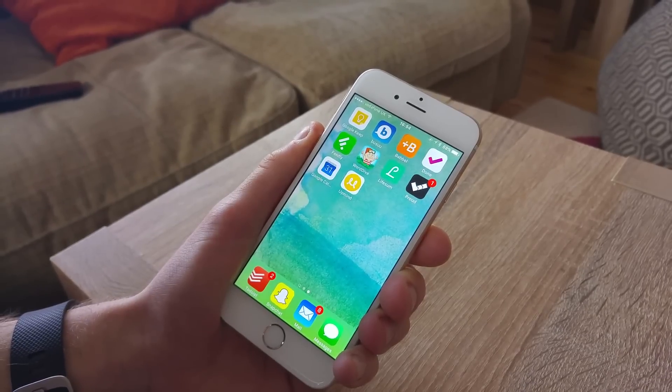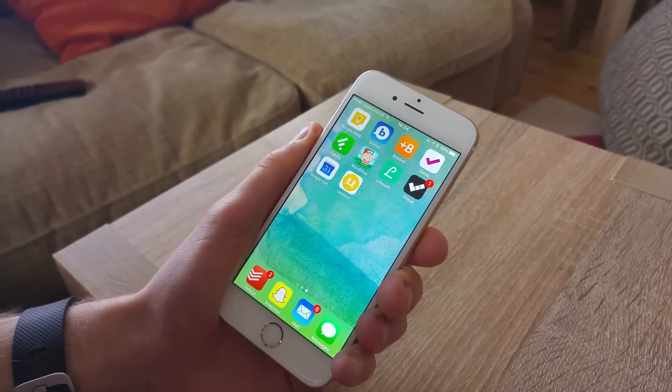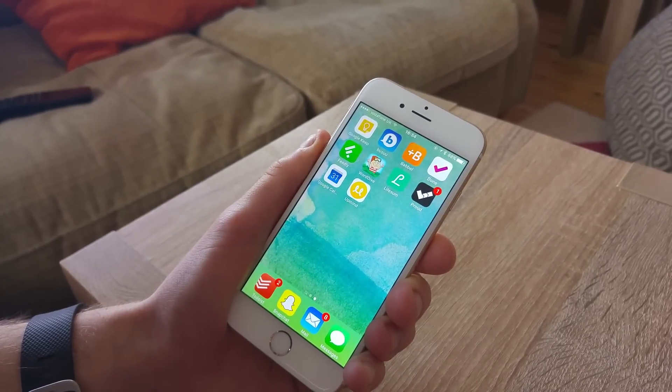Hello everyone and welcome to another video. My name is Francesco, and what I do in these videos is help educate you about productivity tools and resources to help you move forward with your productivity.